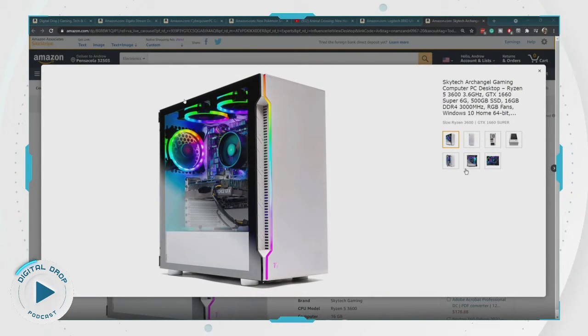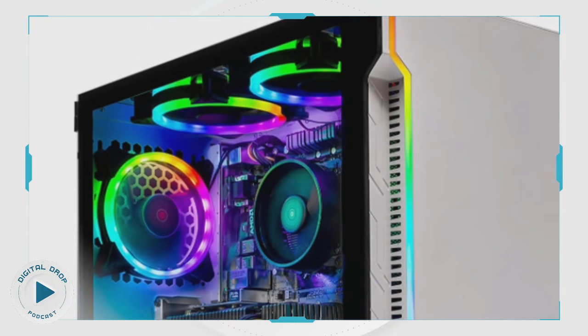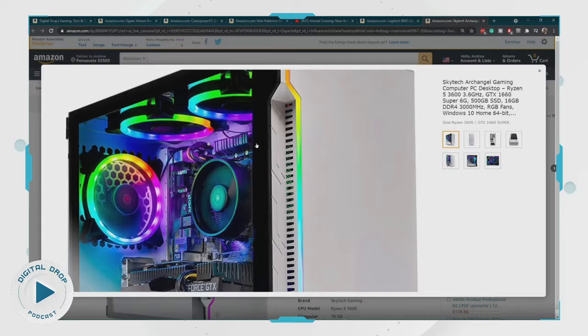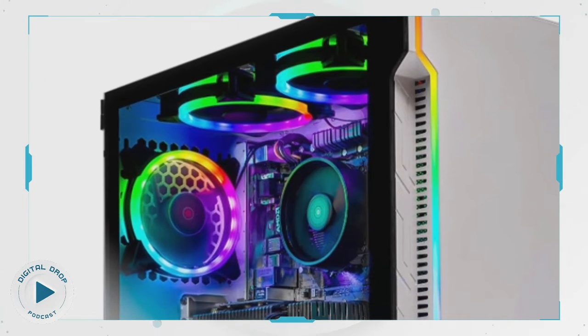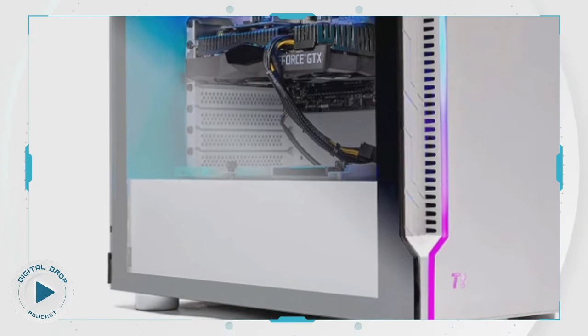Yeah, this is the one — the Archangel. It's got this white case. Look at those lights! Does that make it look like a UFO? Look at this.